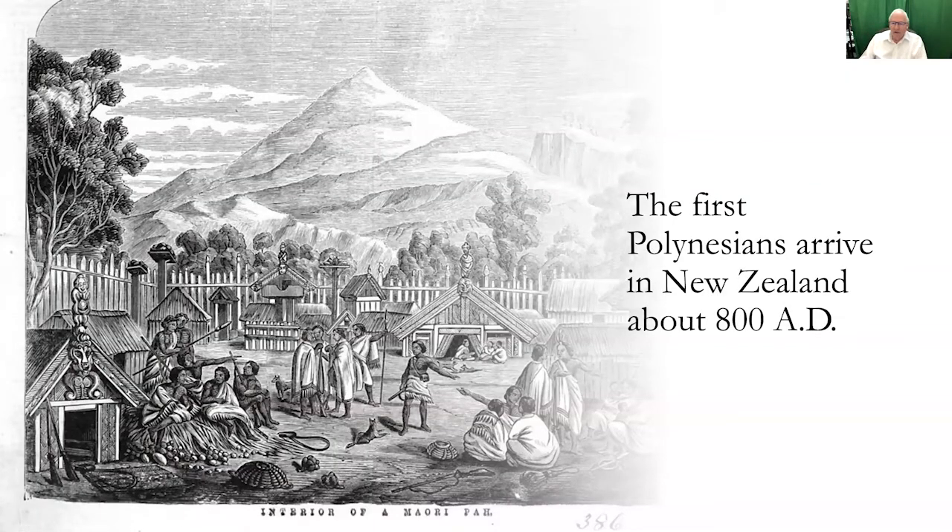Now we're going to go right into it with New Zealand. The first Polynesians arrived in New Zealand about 800 AD — so they were immigrants. There doesn't seem to be evidence of anybody coming there before that, so it was pretty much an unknown country until the Maoris arrived in that early period around 800 AD.